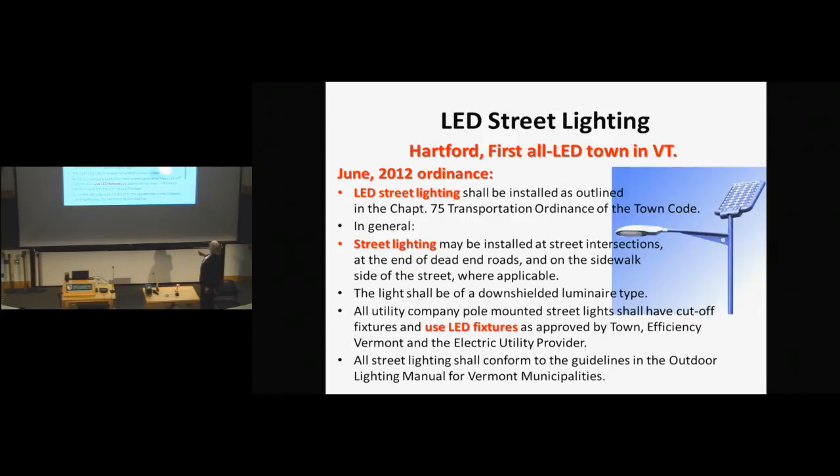LEDs are requiring all street lighting in Hartford. The nice thing is an LED works with very low power levels, and therefore you can have solar power and don't even need to have your LED lighting on the grid, which certainly helps in rural areas like this.